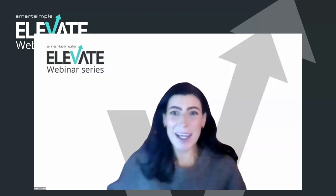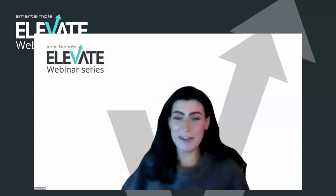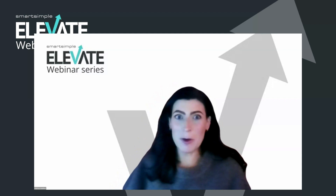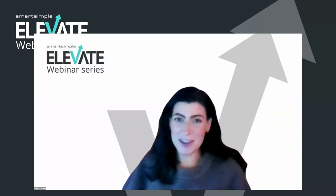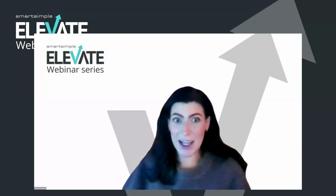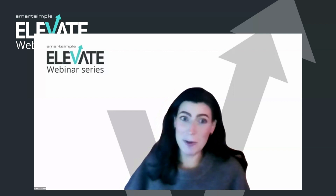Hi everyone and thank you so much for joining us on the last and final day of the Elevate webinar series. My name is Clina. I'm the Events and Client Success Manager here at Smart Simple, and today I'm joined by Angela Randell from the Coca-Cola Foundation. We always love working with her and hearing from her, so we're so glad to have you with us today, Angela.